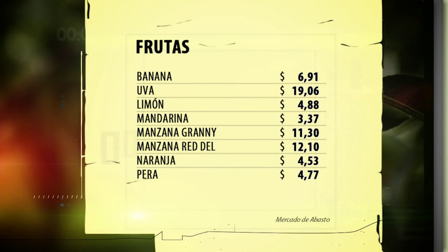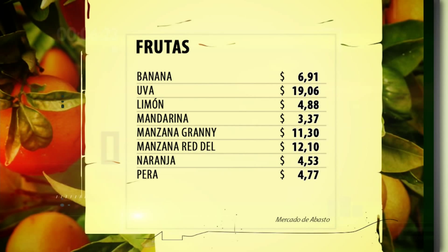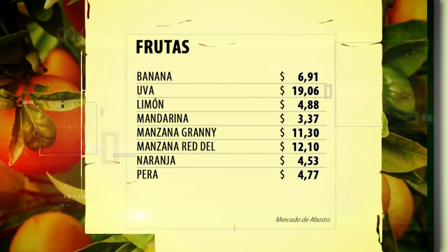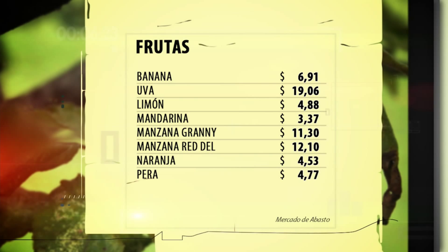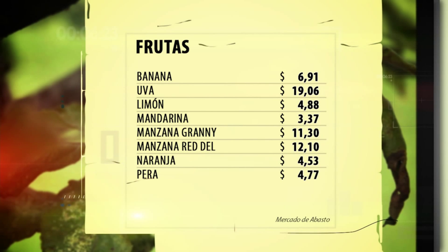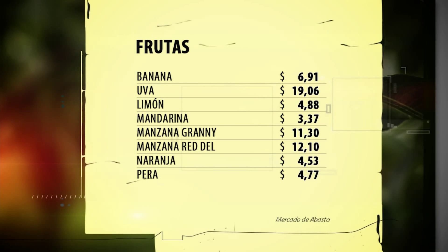Repasamos los últimos valores de cierre en el mercado de frutas. Con calidad comercial, la banana cerró en 6 pesos con 91 centavos el kilo, uva 19,06, limón 4,88, mandarina 3,37, manzana Granny 11,30, manzana Red Delicious 12,10, naranja 4,53 y pera en 4 pesos con 77 centavos el kilo.